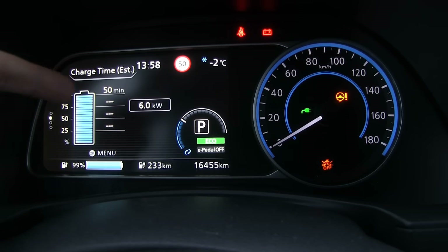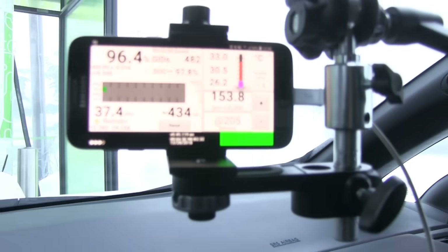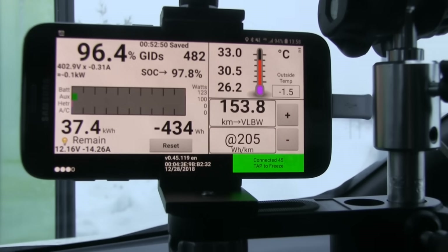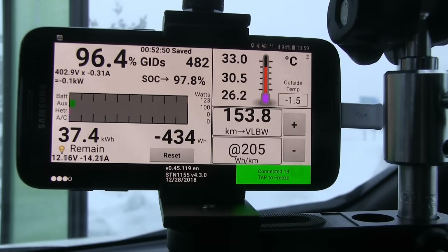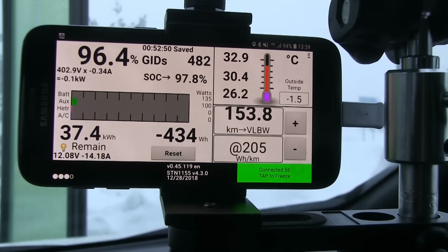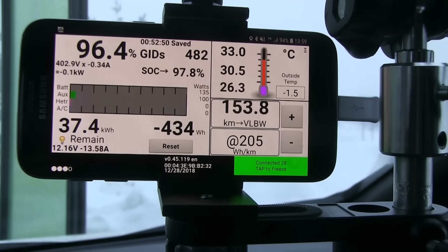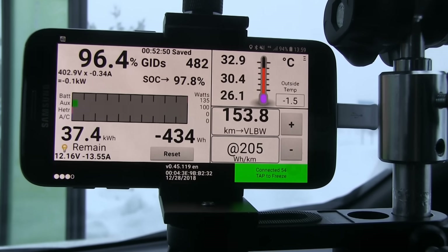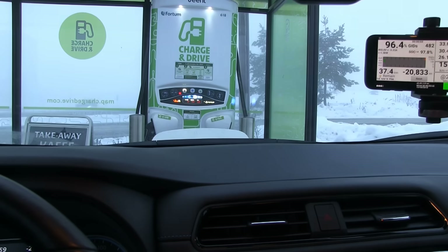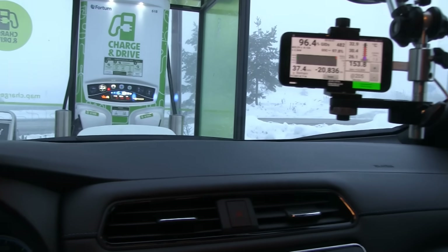This is weird — this is incorrect. We are not receiving 6 kilowatts right now. Because I did the homework this time, I have set up LeafSpy. And according to LeafSpy, what — it finished! The charging finished at 96%, which is weird. Let's try to restart the charger. Okay, it's doing the handshake. I think we are charging.